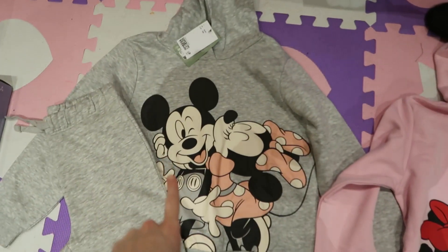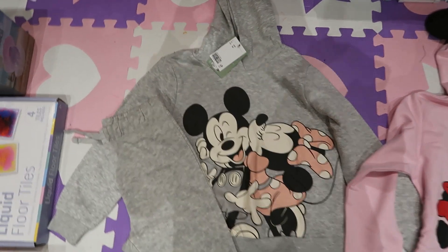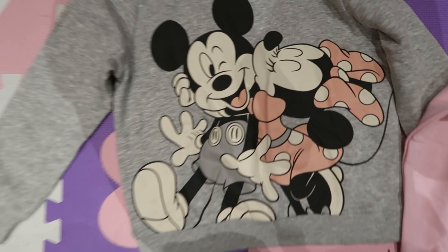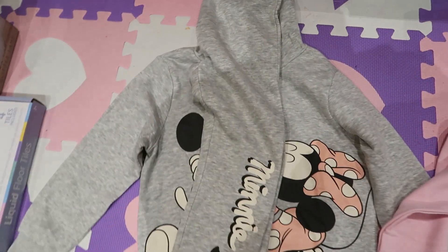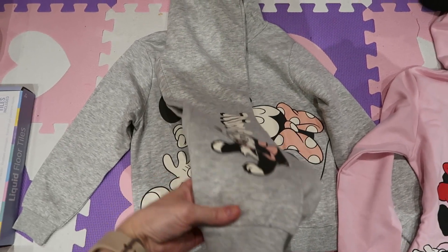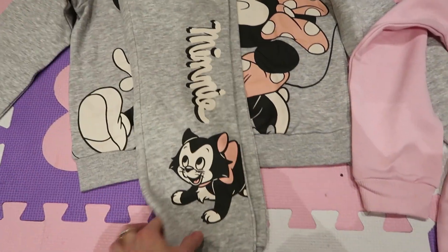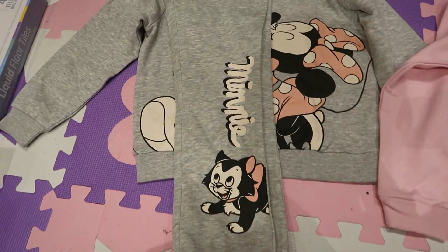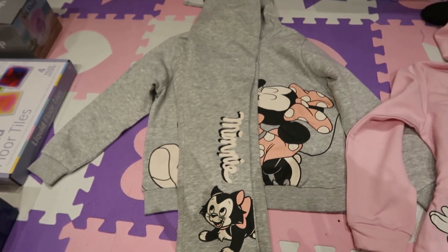This is an 8-9 years grey Mini Mouse and Mickey Mouse tracksuit — it's got the detailing there and then there's a hoodie. It comes with grey matching joggers that say Mini on them. I just thought those look so cute.